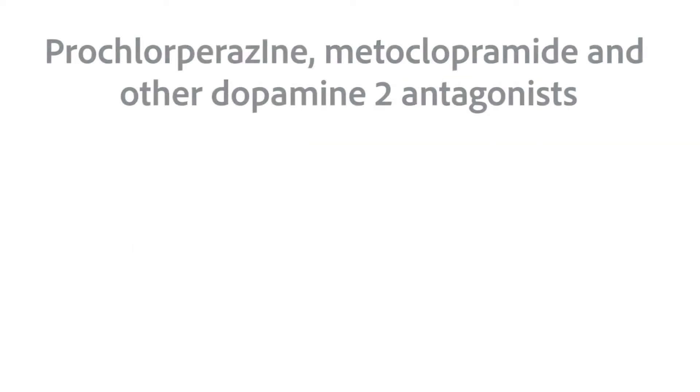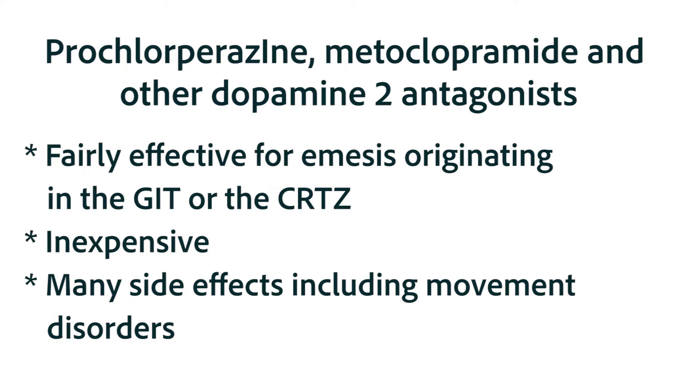The dopamine-2 antagonists include prochlorperazine and metoclopramide. Although those medications are relatively inexpensive, they are associated with many more side effects than the cetron drugs because dopamine-2 is a neurotransmitter used throughout the brain. In fact, most anti-psychotic drugs are dopamine antagonists, and they're associated with many effects, including a number of different involuntary movements.